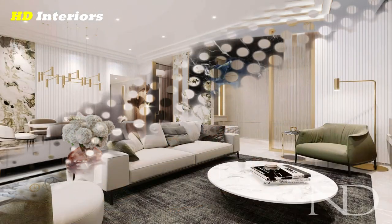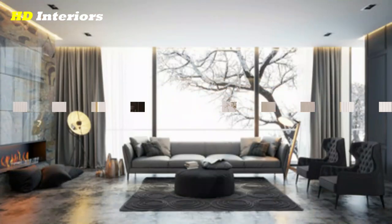By following these tips, you can create a beautiful, cohesive living room that you love spending time in.